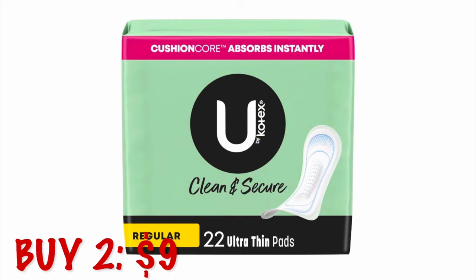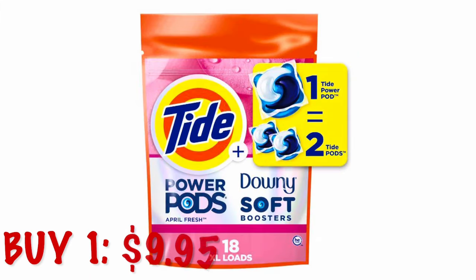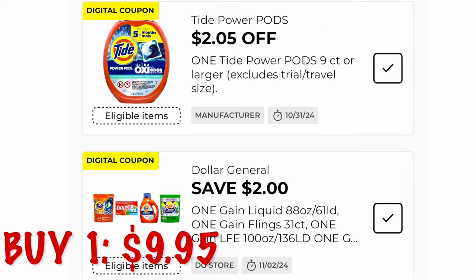First, we're going to grab two U by Kotex pads — these are $4.50 each, so two of them is $9. Next, we're going to grab a bag of the Tide Power Pods, these are $9.95.